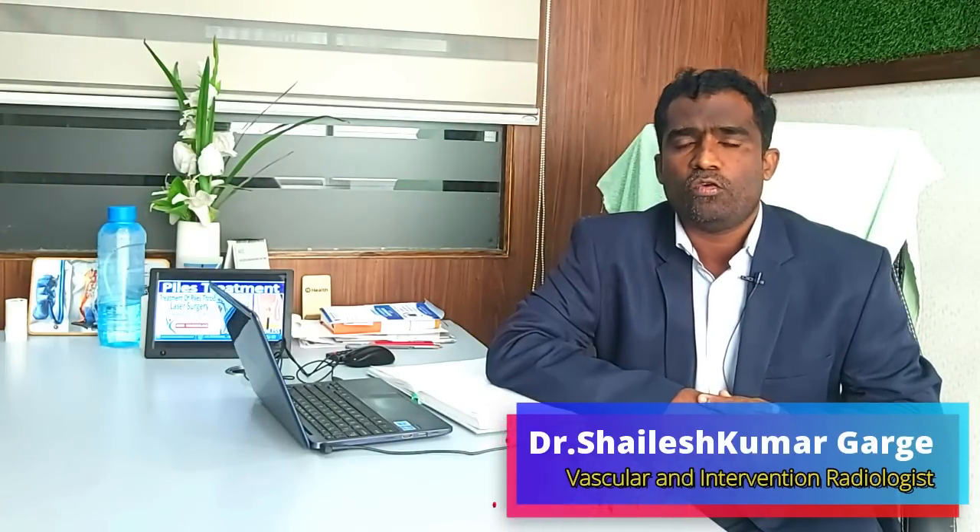I am Dr. Shailesh Kumar Gargay, City Vascular Hospital. Today we will see what are thyroid nodules.